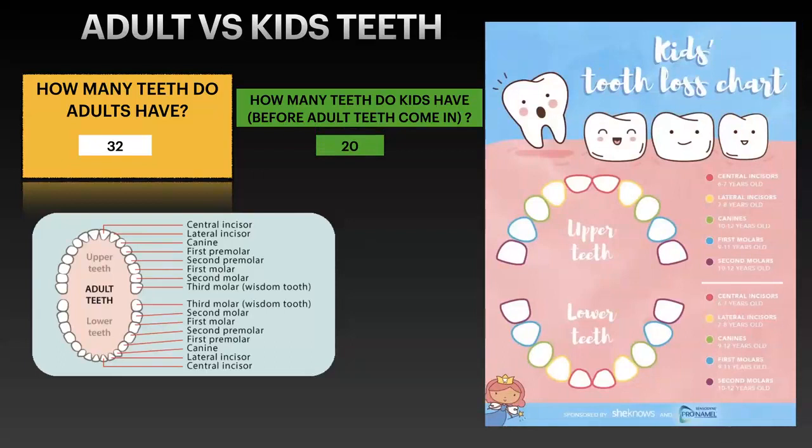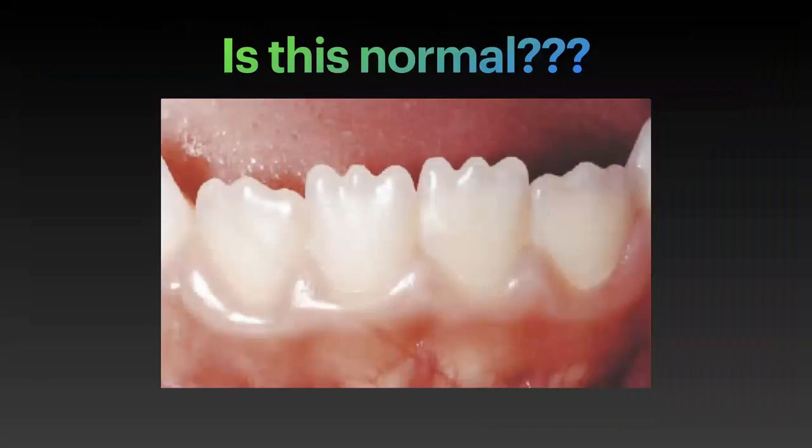This picture shows which teeth come in first. Usually the bottom teeth come in first — the bottom front teeth. You can always see the baby teeth, those cute little bunny teeth on the bottom. Bottom always comes in first, then the top, and it's always matching. The bottom two teeth come in anywhere between six months to a year, and then the matching set on top follows.